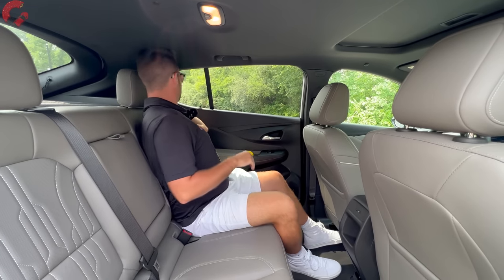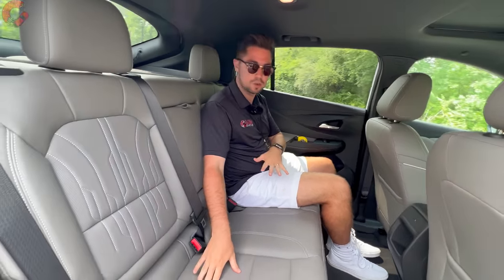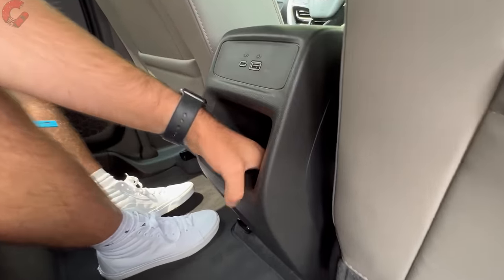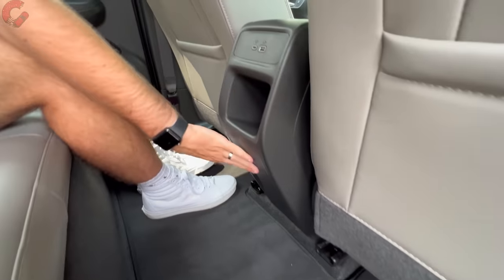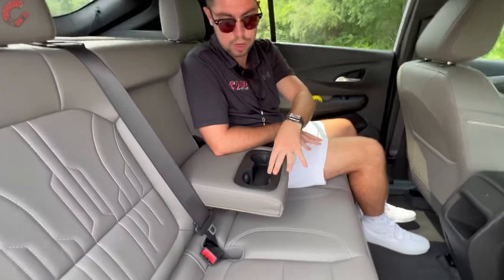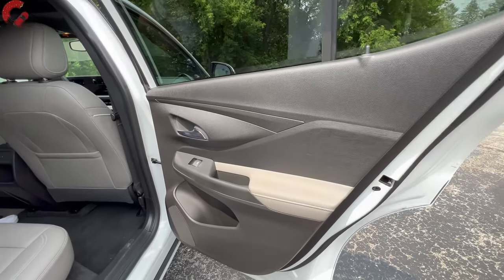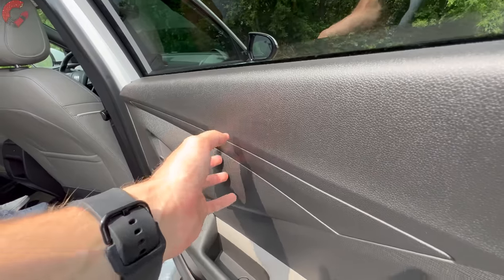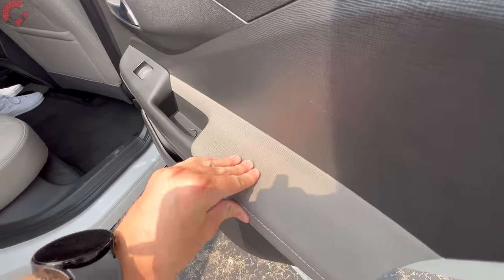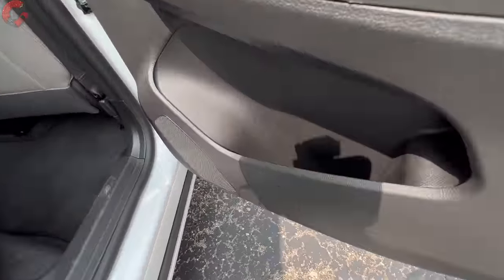The rear seats do not recline, so keep that in mind, but the seats themselves are very comfortable. In the center you have a USB-A and a USB-C port, a small storage cubby, but no rear vents or household outlet. No heated rear seats are available, though you do have a center armrest with two cup holders inside. The rear door trim is one of the areas where costs were saved — it's hard touch through the middle section, with an interesting texture and a leatherette pad on the armrest portion, plus bottle storage in the very bottom.